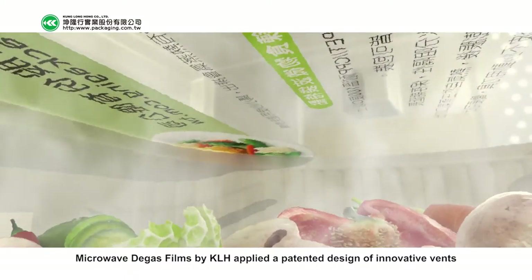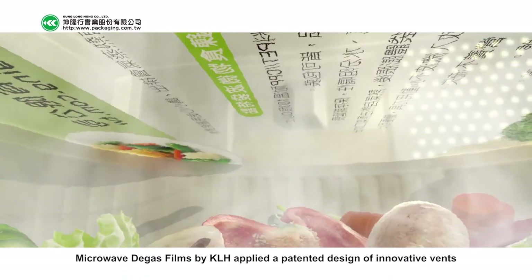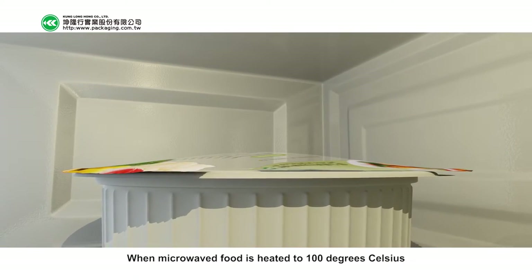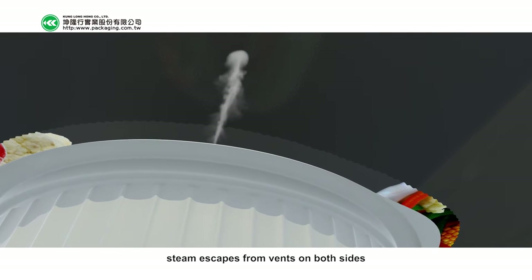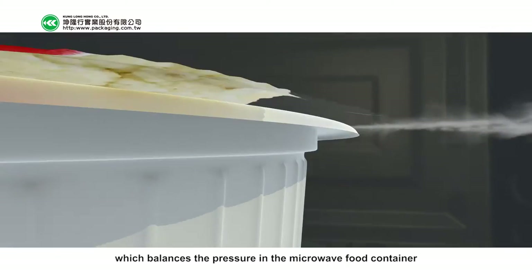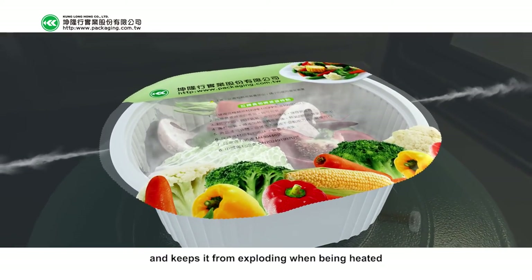Microwave Degas Films by KLH applies a patented design of innovative vents. When microwaved food is heated to 100 degrees Celsius, steam escapes from vents on both sides, which balances the pressure in the microwave food container and keeps it from exploding when being heated.